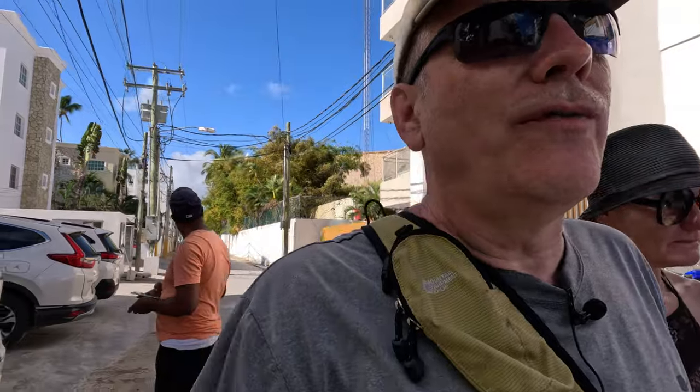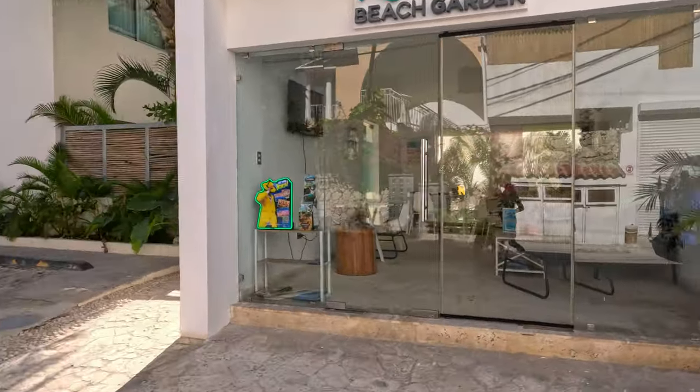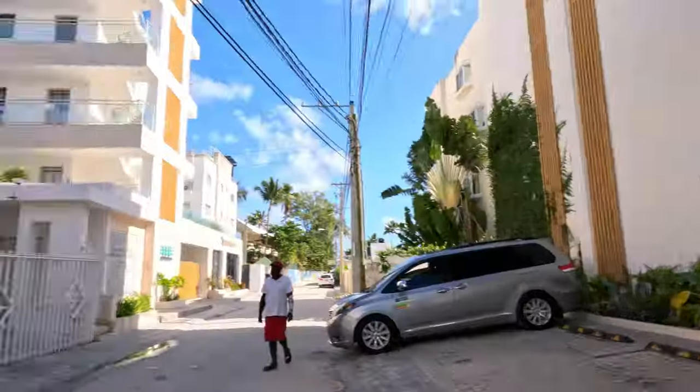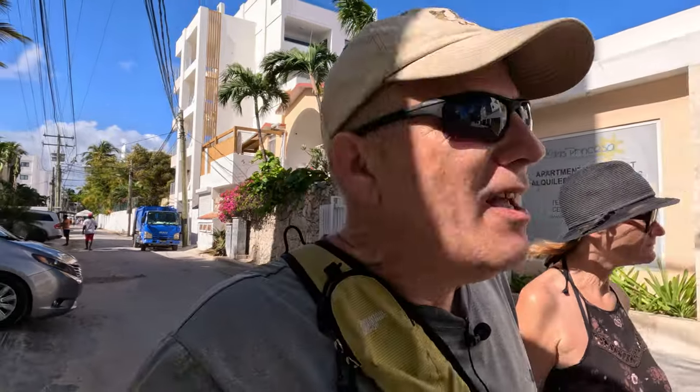Sometimes you want to rent a condo for a longer stay. This little office here is called the Beach Garden Condos — they might be able to help you find something. There are a lot of little companies that have popped up that help match consumers with condominiums for longer term stays. It's good to try to seek those out. If I ever get contact information for them, I'll certainly share that.